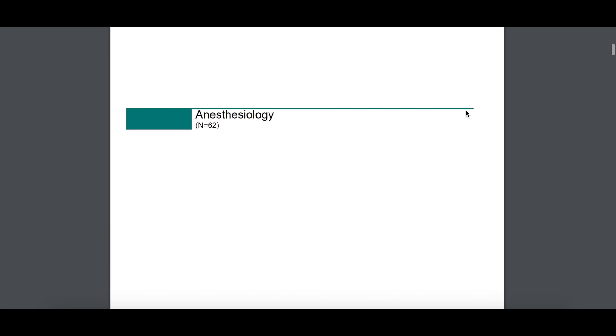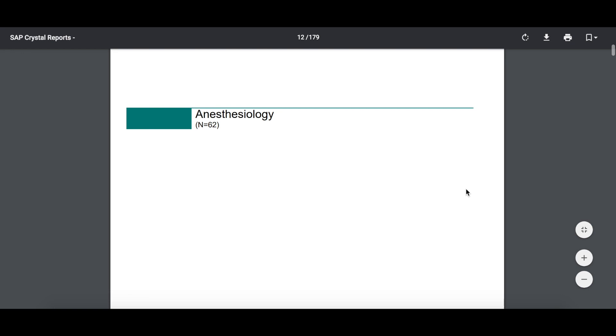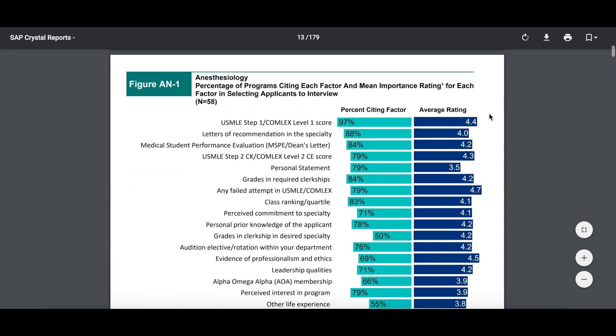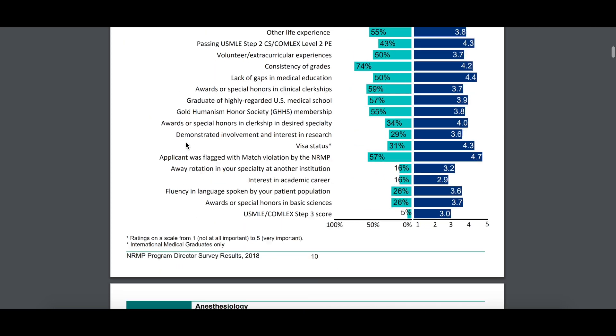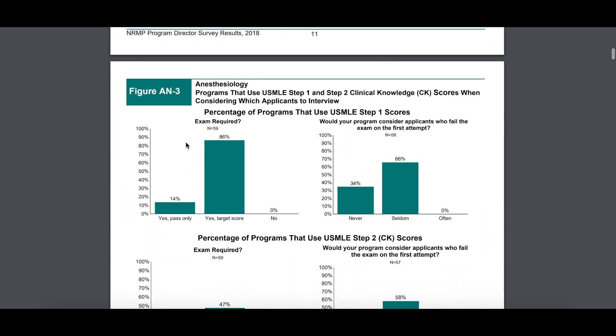What I do want to show you is more specific to each specialty. Let's start with anesthesiology and scroll down to see what extra information we can gather. This first figure is pretty much the same as the one at the top, so you know the Step 1 score is really important to them, same with letters of recommendation and your MSPE if you're applying to anesthesiology — no surprise there.